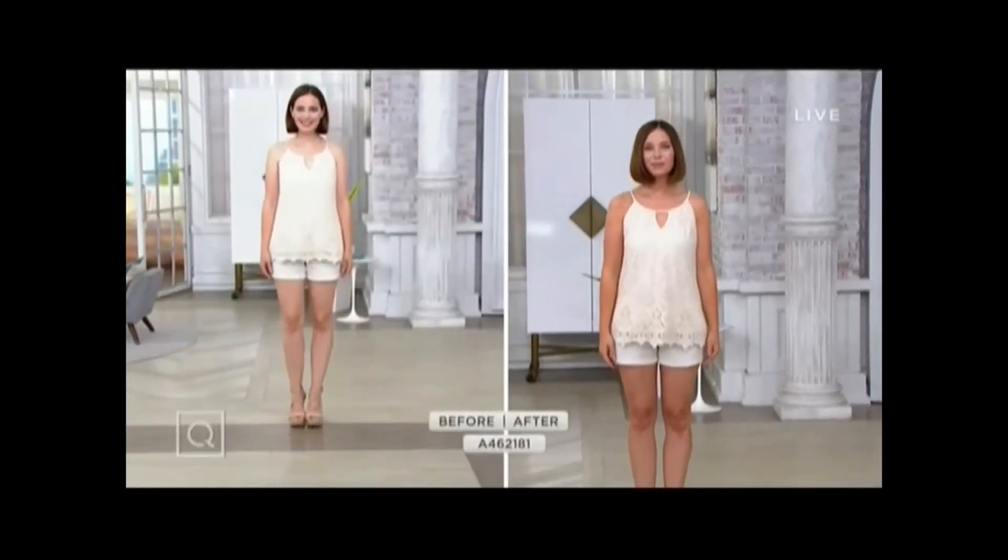Now if sold separately, this would be over $124, almost $125. We're going to do it for five easy payments of just $13.99.